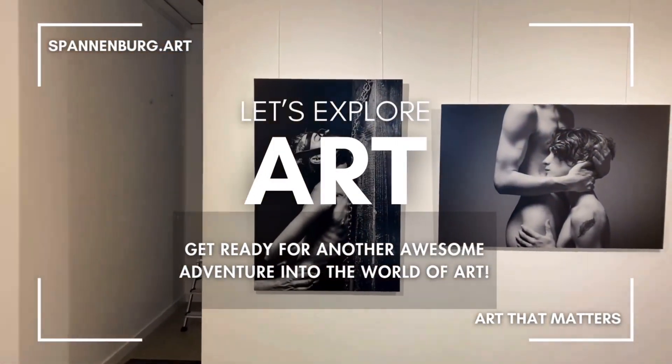Hi there art lover, welcome to this episode about COMPELD, an artwork that is different because it lies on the floor instead of on the wall.